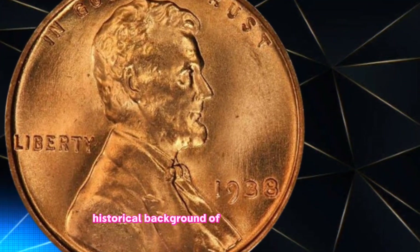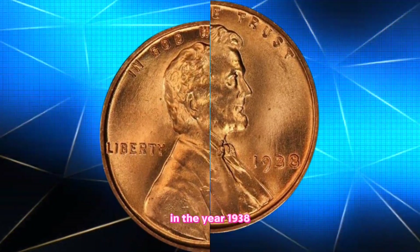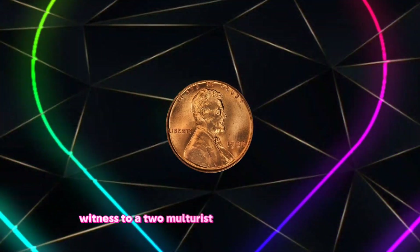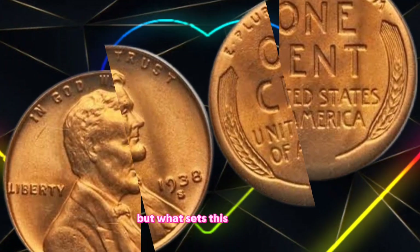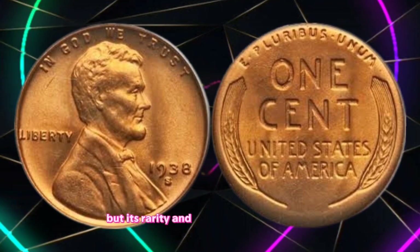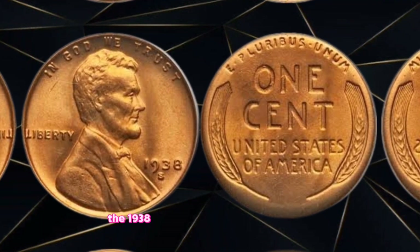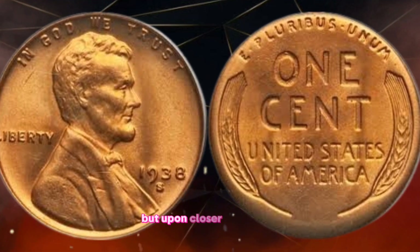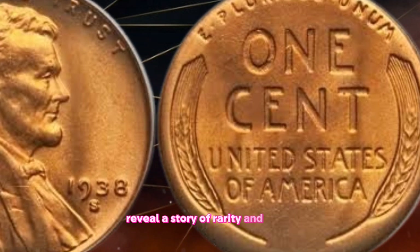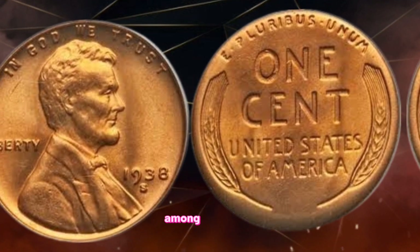Historical background of the 1938 era: In the year 1938, amid the backdrop of a changing world, the U.S. one cent coin bore witness to a tumultuous time in American history. But what sets this coin apart is not just its historical context, but its rarity and value in today's market. At first glance, the 1938 penny may seem like any other, but upon closer inspection, its unique characteristics reveal a story of rarity and value, minted in limited quantities. This coin has become a prized possession among collectors.